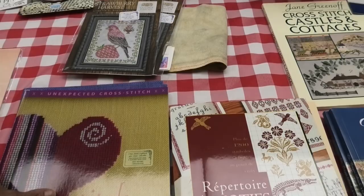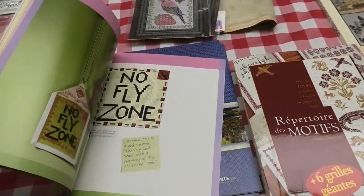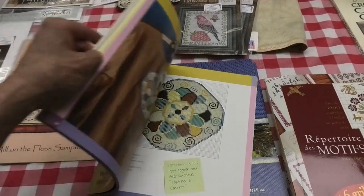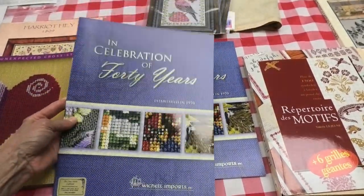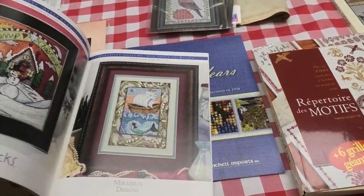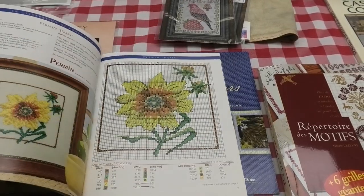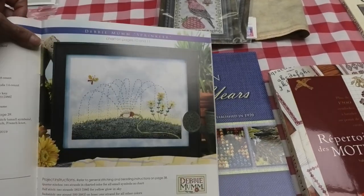There's a book here called Stitch Graffiti with unusual, modern cross stitch. And this one looks brand new — A Celebration of 40 Years of Needlework by Weichelt Imports. I don't know what this book is — oh my goodness, beautiful projects inside.